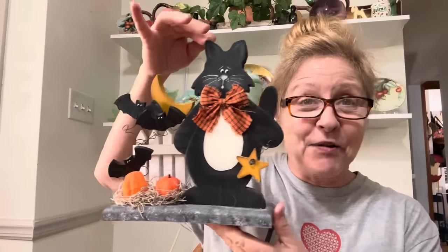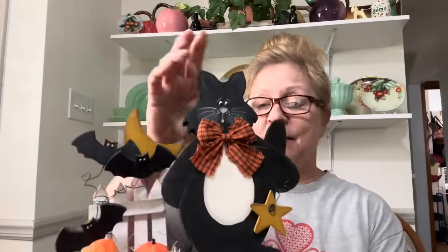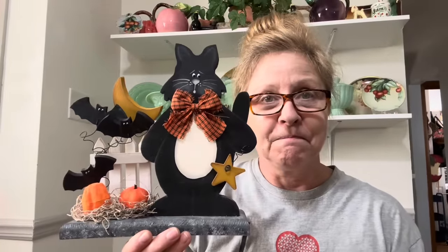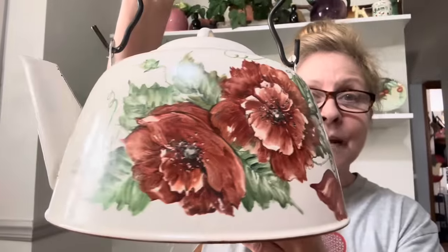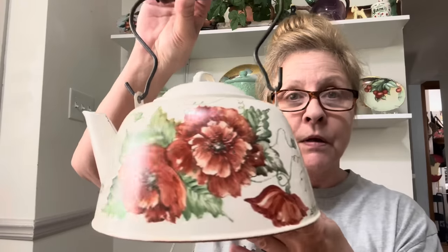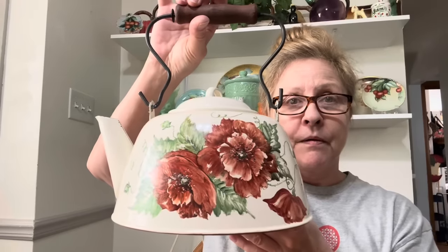I got this cute little guy — how cute is he? The girl that made him signed him, so I love him. I think he's just awesome. I got this hand-painted tea kettle — how pretty is that? The person signed it as well. Absolutely beautiful. I do have to wash it, and after it dries I'm going to take it outside and give it an extra spray of clear protective coating.